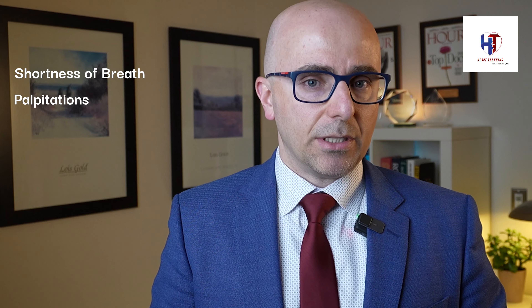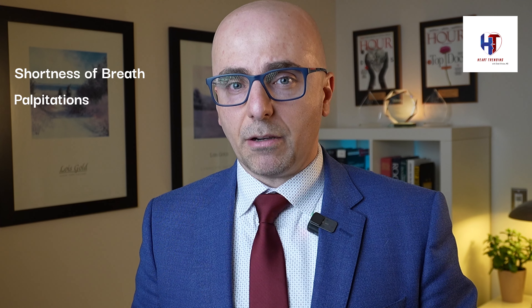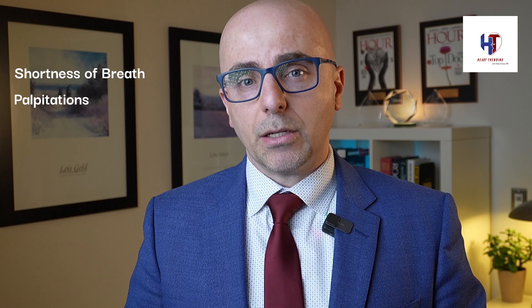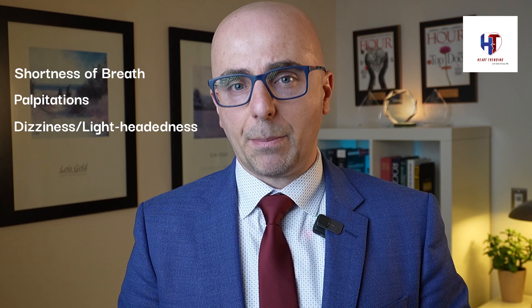So what are the symptoms of pulmonary embolism? The symptoms span a big spectrum. It can be as simple as some shortness of breath or palpitations — feeling the heart is racing. But sometimes, if the clot is big enough to compromise blood flow to the lung, it can cause dizziness, lightheadedness, and some people even pass out.